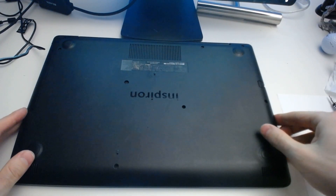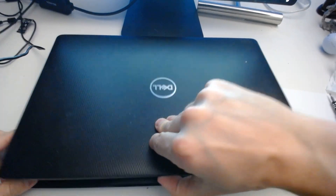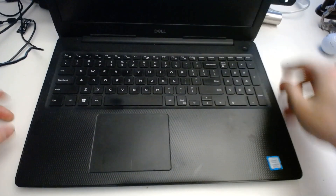We have everything back in. We're going to flip the system around and let's turn it back on. As you can see here, there's a warning message when we start up the system — it says 'Alert: The amount of system memory has changed.' This is a good thing — it means that it recognized the RAM stick that we installed. So it looks like we're in pretty good shape. Let's go ahead and continue, and we'll confirm that.